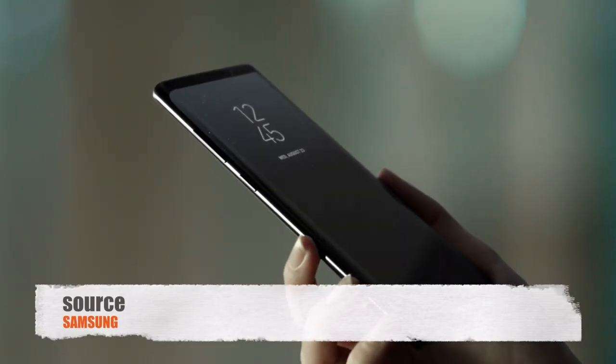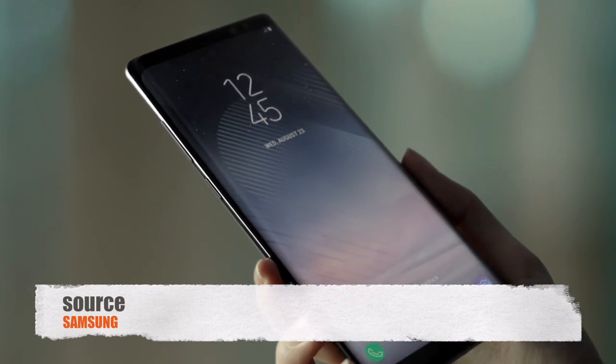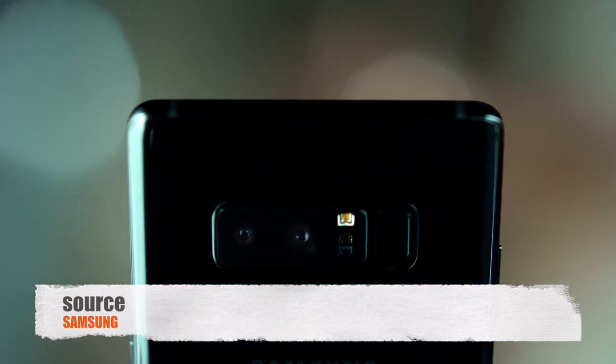Starting off, I want to tell you about the Galaxy Note 8 price. The Galaxy Note 7 was around $800 in the market. Now the price has been announced and pre-orders start from September 15. The price of the Galaxy Note 8 is going to be $1000. That is a huge amount to spend on a phone. This is also going to compete with Apple, whose price will also be around $1000.